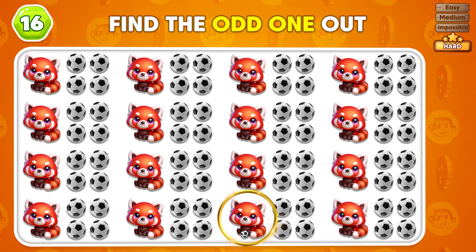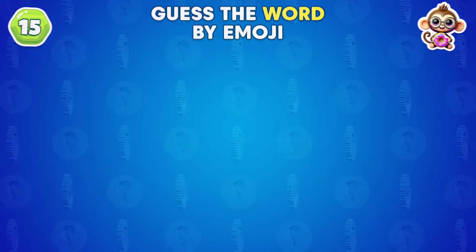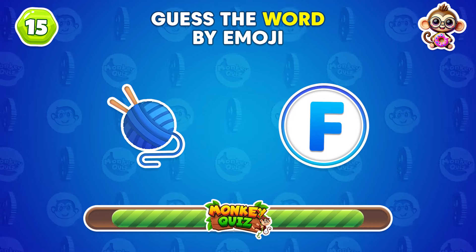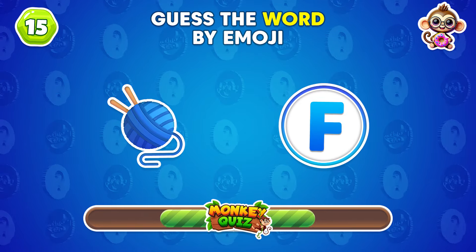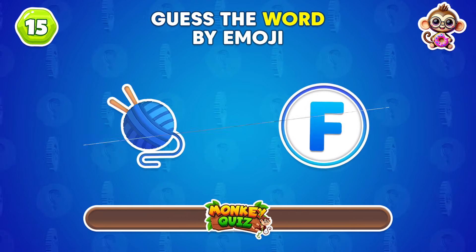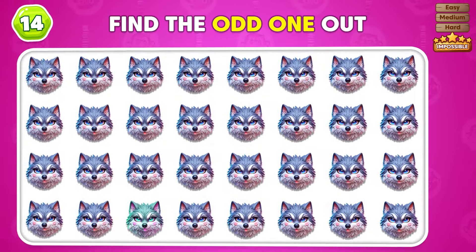You found the emoji that doesn't belong here! Nice work! You found the emoji that stands out! Can you figure out this animal? It's a wolf! Look carefully — which emoji doesn't match?